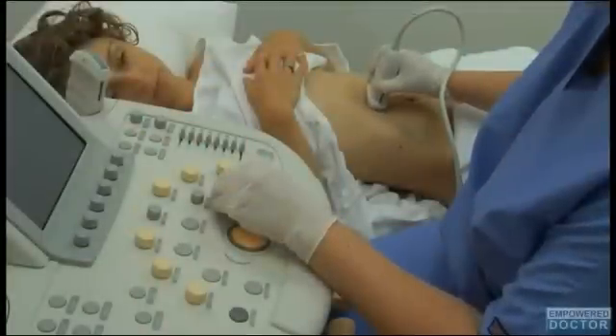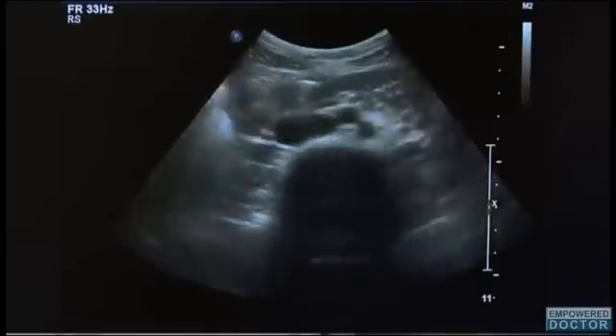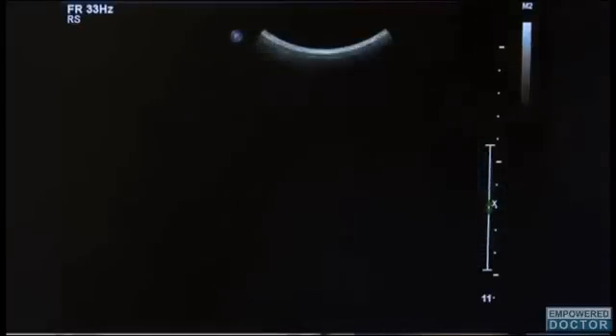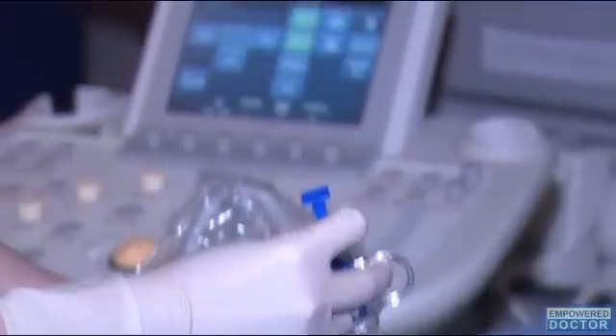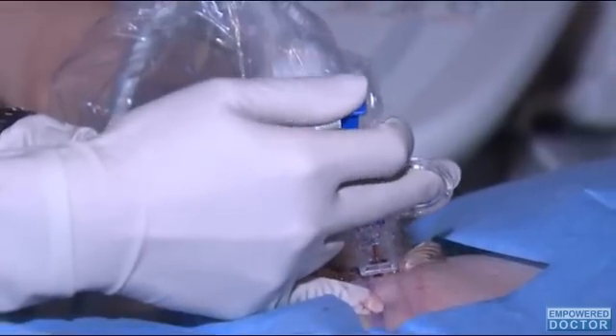A new treatment that isolates the flow of blood to a cancerous liver while the organ receives a chemo bath has been employed for the first time in the UK. The procedure saturates the liver with elevated doses of chemotherapy without impacting other areas of the body.